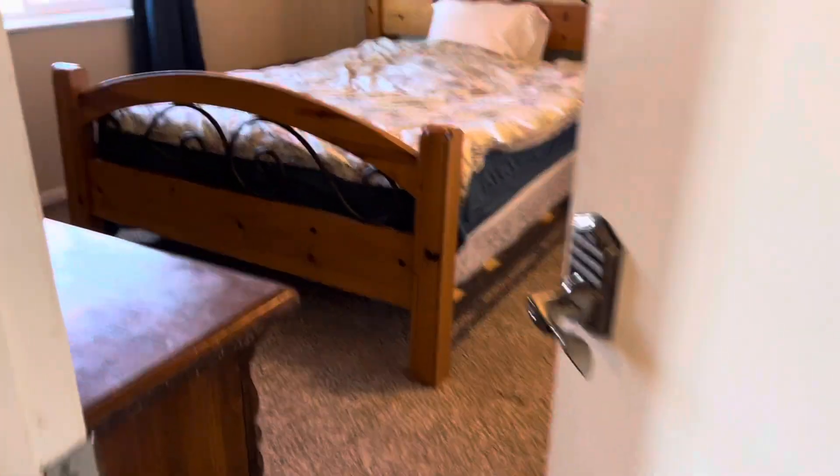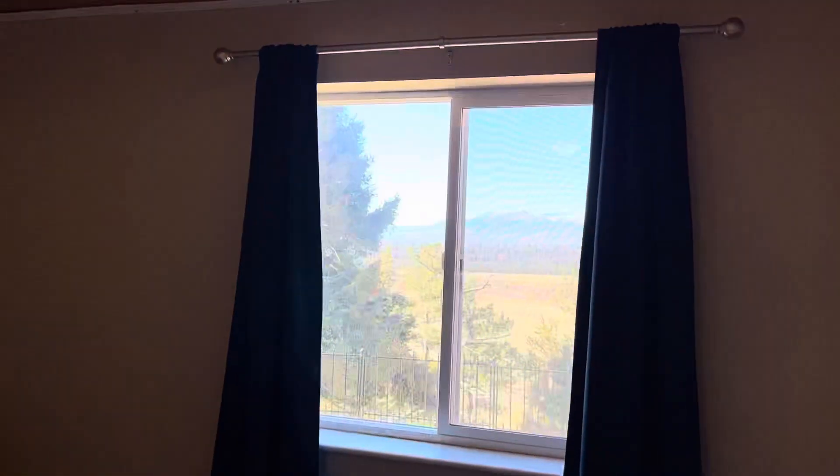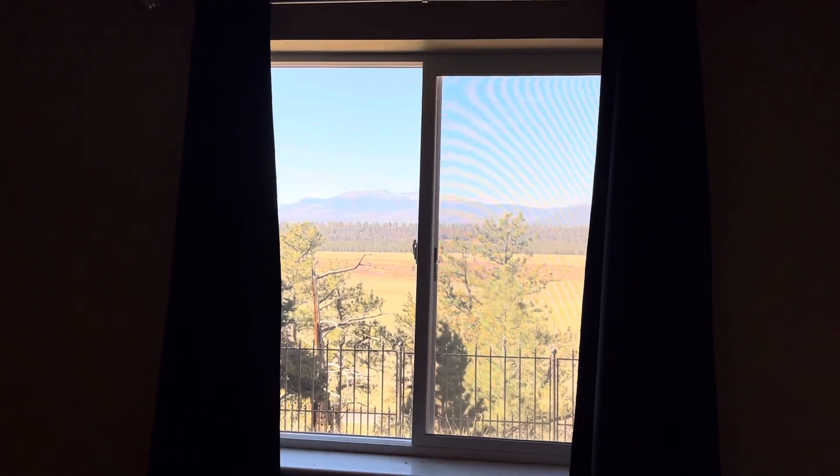And then we walk into the bedroom — very spacious bedroom with a very nice view directly from the bedroom. You can see all the cabinets and a very large closet is included.